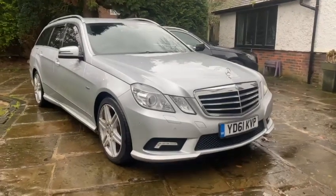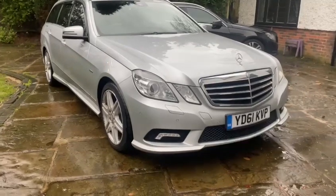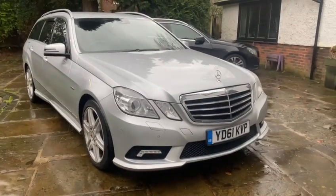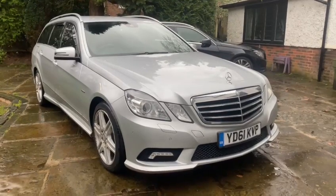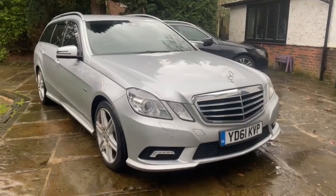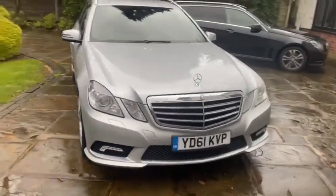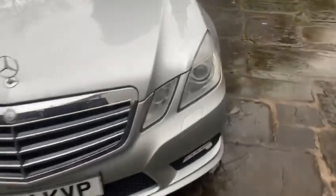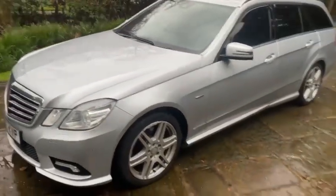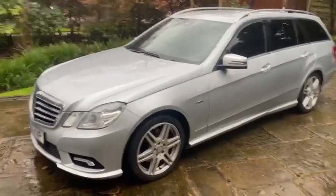Good afternoon, hope you've had a wonderful Christmas and heading towards the new year. Just want to introduce our latest stock item: Mercedes E-Class 250 CDI Estate. It's in very, very good condition. One previous owner, full service history, all main dealer, lots of invoices with the vehicle for all the necessary things that you'd expect.